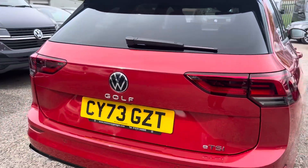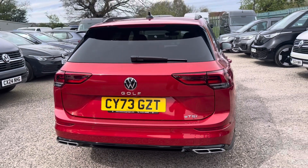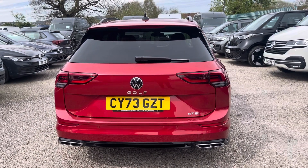Optionally fitted extras on this Golf include keyless entry, panoramic sunroof, rear view camera and winter pack.